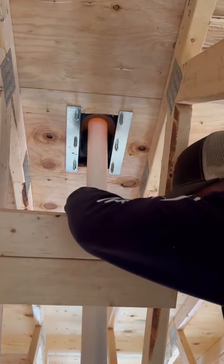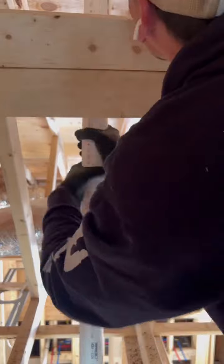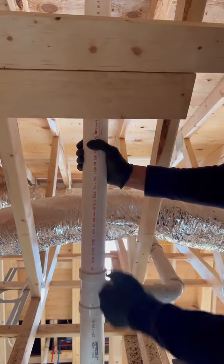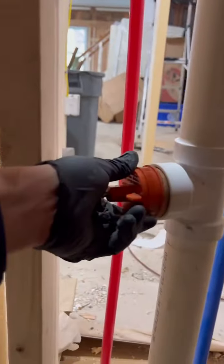Slapping up a 2-inch riser and venting the sucker through the roof so I can get a water test on it and let it spill over. Moving on to the next thing — I got another one to do, so I got a second one: back-to-back lavs, going right up through the roof behind them.